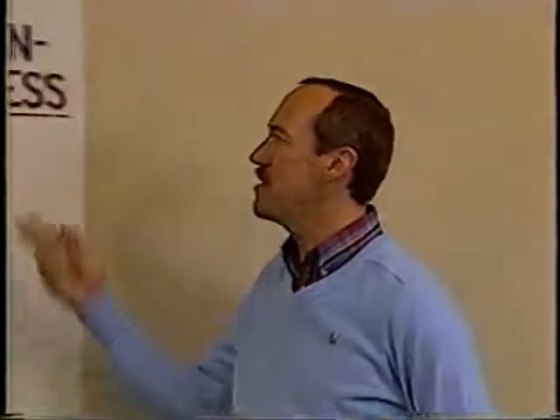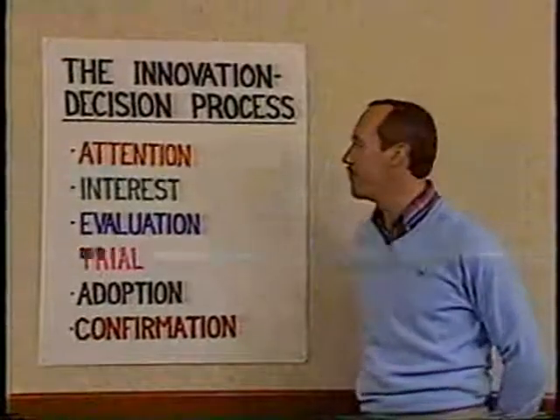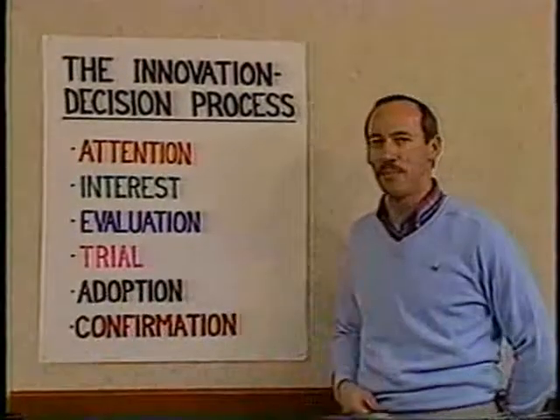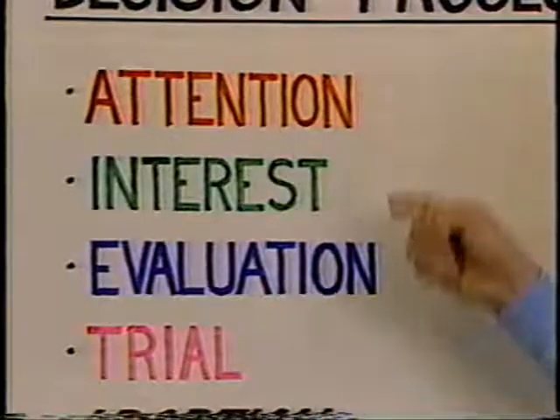This is the innovation decision process based on work done by Dr. Everett Rogers at Stanford University, and it's essentially a six-step process. The first step is the attention step, in which people for the first time gain an awareness or an understanding of a new innovation.